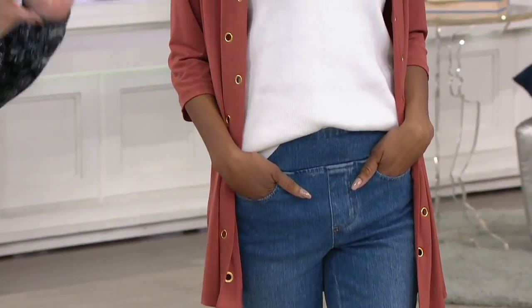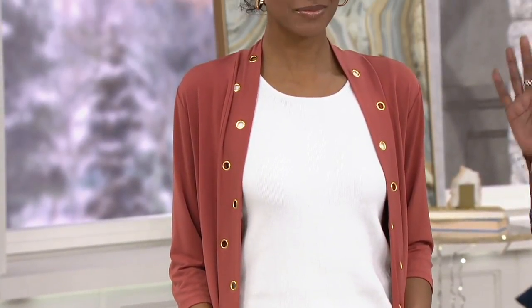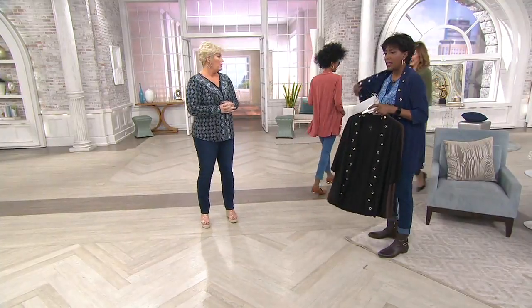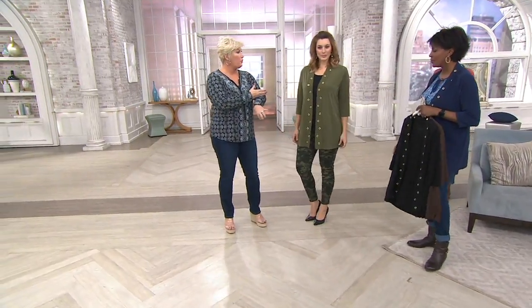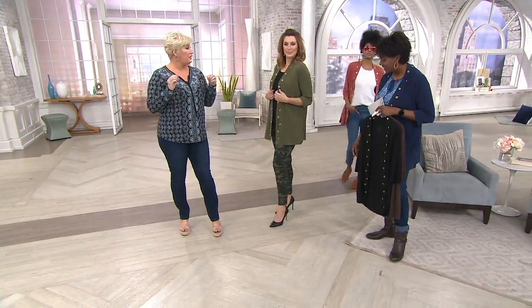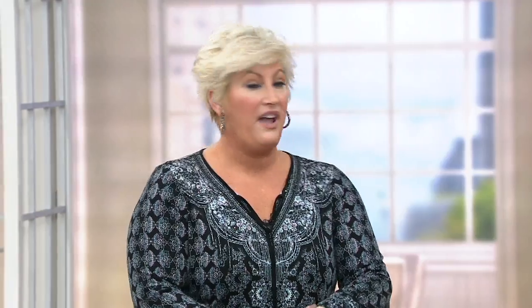Katya is 5'10", extra extra small. This is one of those cardigans that's a good place to start — there's no closure, so all you do is put it on and let it fall as it may. I love the three-quarter-length sleeves. For those of you at work who want to throw on something when it gets a little cool in the office, go ahead and replace that old pilling sweater with something like this, because this is really slick and sleek.